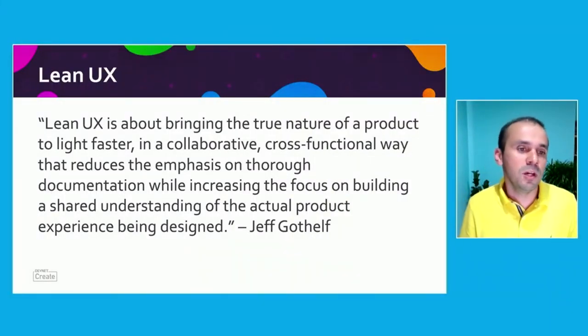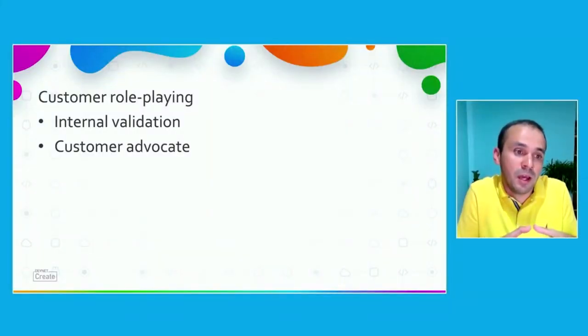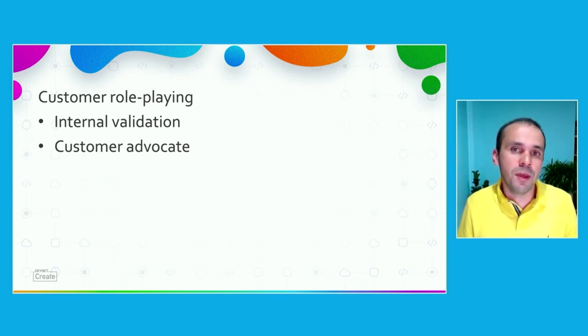Jeff Gothelf, who wrote the book on Lean UX, said: 'Lean UX is about bringing the true nature of a product to light faster in a collaborative, cross-functional way to reduce the emphasis on formal documentation while increasing the focus on building a shared understanding of the actual product experience being designed.' Basically, design when you need to design. Don't try to bring up a huge solution and design something enormous — instead, collaborate closely with the development team and solve those issues with them as they appear. We had that internal validation and that person being the customer advocate within our process.